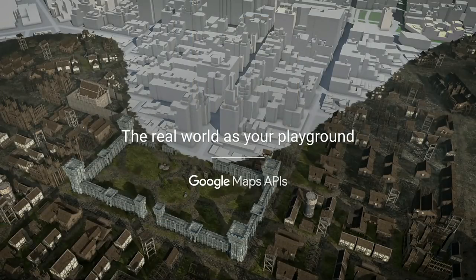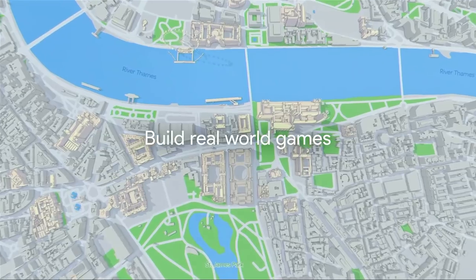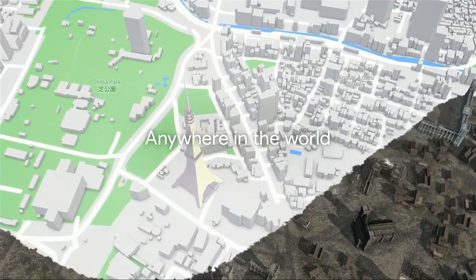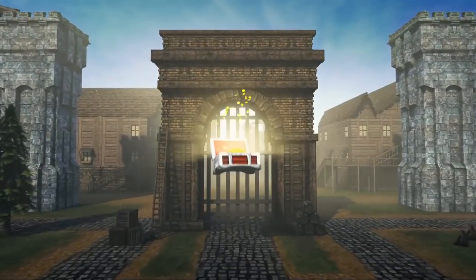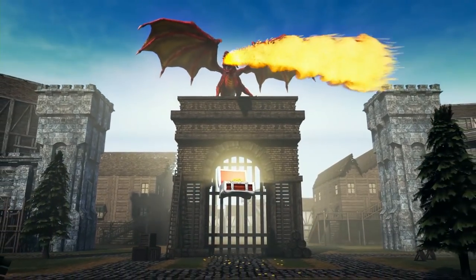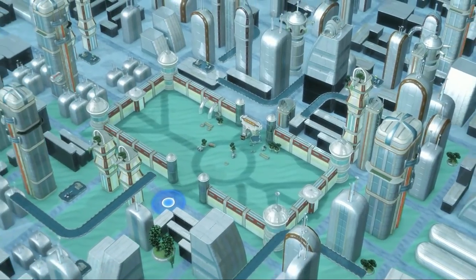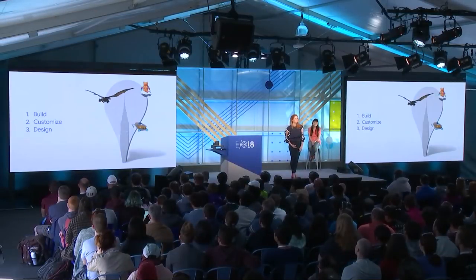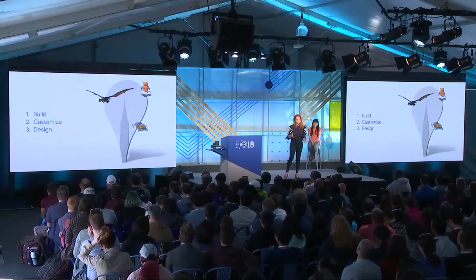We set out to create an offering specifically for gaming — to help developers build games based on the real world, powered by Google Maps data, and backed by Google Maps infrastructure. We turned the real world into your playground, allowing you to take the richness of reality as your starting point. Before I dive deeper, let me show you a quick 30-second video.